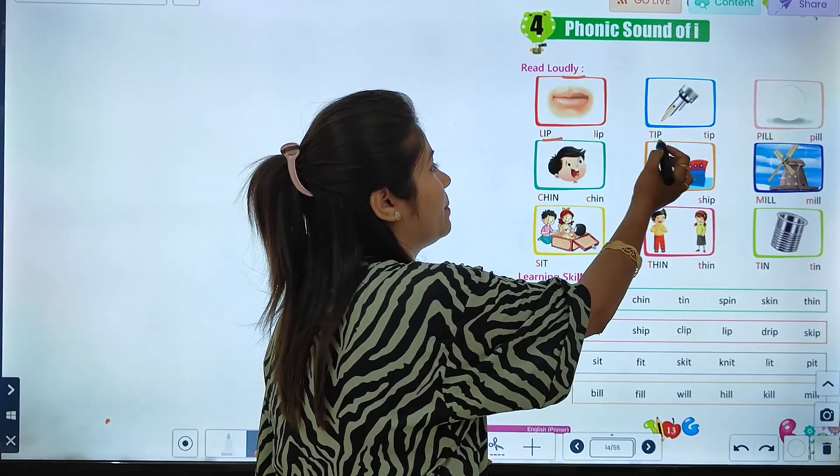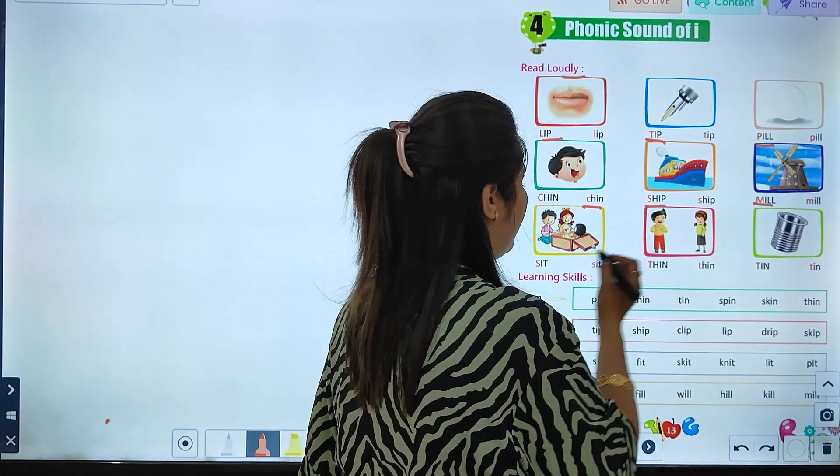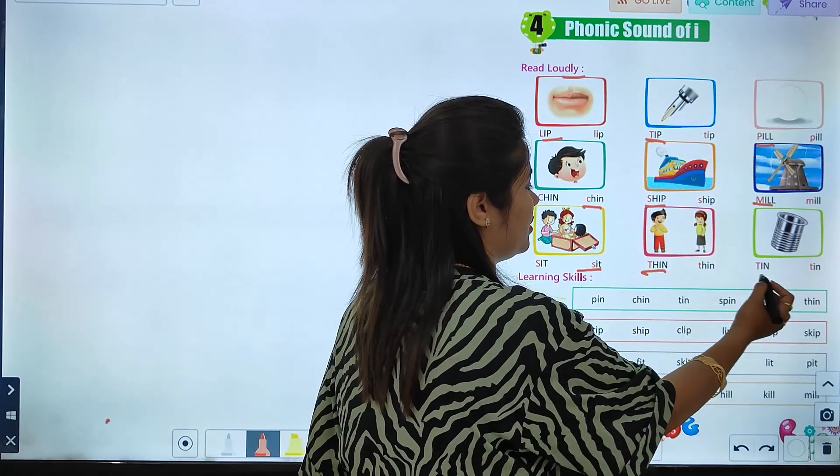Read loudly: lip, tip, pill, chin, ship, mill, sit, thin, till.